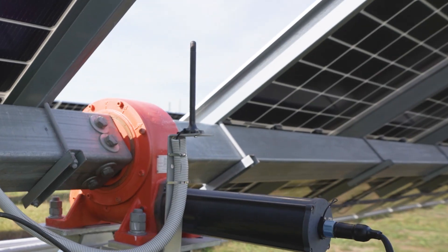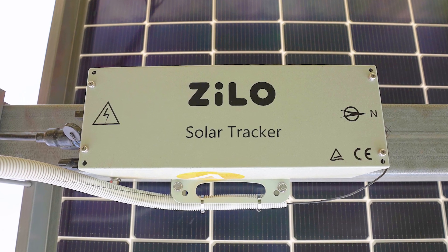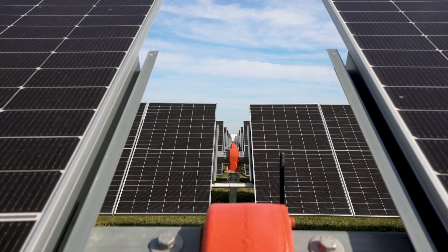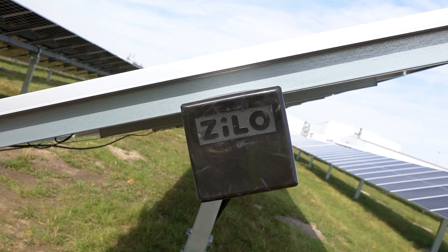Behind me you'll see this Zillow tracking system. This is a Cougar proprietary system that has been engineered and developed by Cougar for cost-effective single axis tracking. These trackers are powered by 52 electric motors and 52 of these Zillow solar trackers.